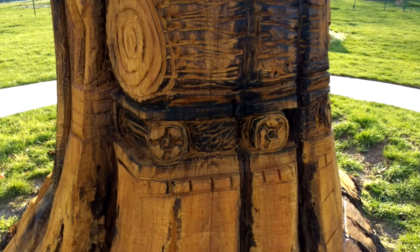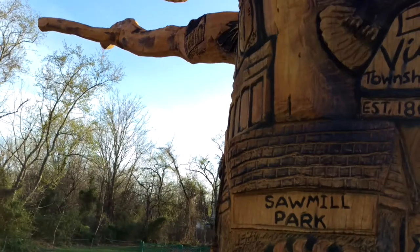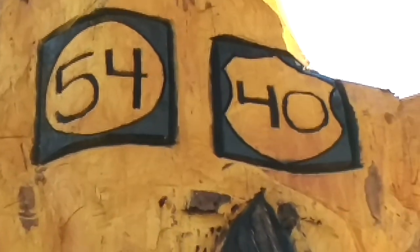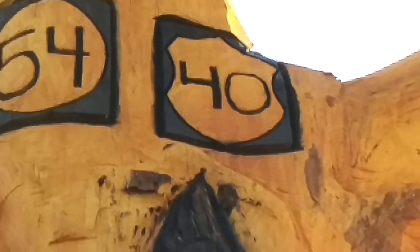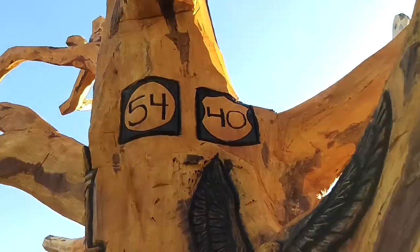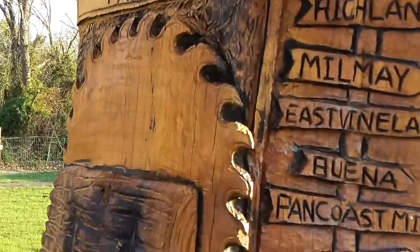It's a lot of really neat work. It's a pretty amazing tree. Route 54 and Route 40 up there. We are on Route 40 right now. Route 54 is just up the corner. There are some prominent roads in this area, and I guess this will tell you how to get to which town you want to go to.